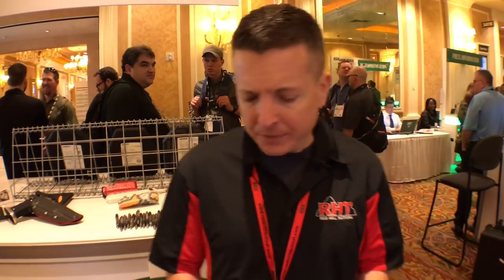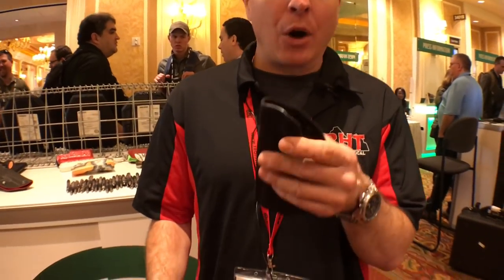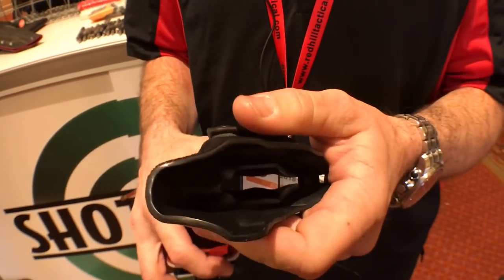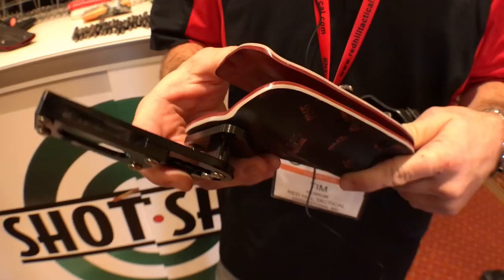Hey guys, Tim here at the 2018 SHOT Show with Redhill Tactical. Today I wanted to talk just a little bit about the differences between our single layer construction inside-the-waistband holsters and our double layer Kydex holsters.